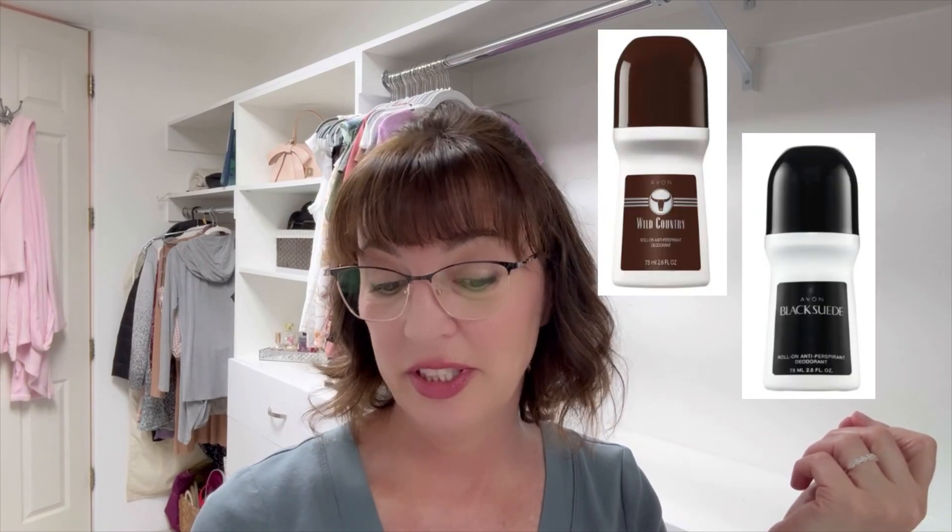Numbers five and six kind of surprised me — I'll do them together because they're men's products. Number five is the Wild Country Roll-On Antiperspirant Deodorant and number six is the Black Suede Roll-On Antiperspirant Deodorant. Either we have some really hygiene-conscious men shopping at Avon, or the ladies are purchasing it for their husbands and boyfriends — I kind of think it's the latter. I obviously haven't tried these myself; my husband is a stick guy so he wouldn't be interested in a roll-on.